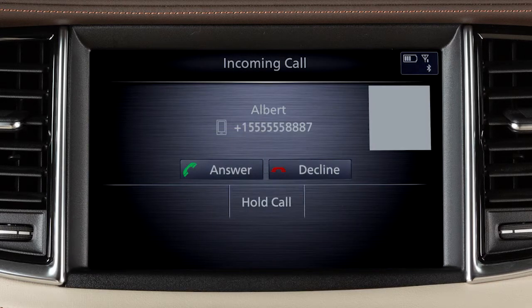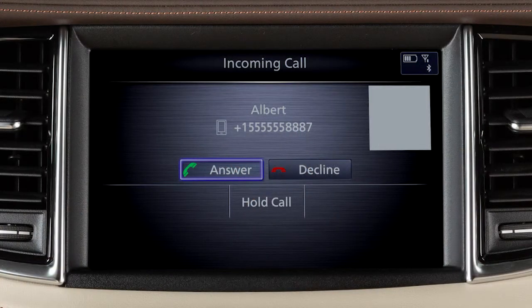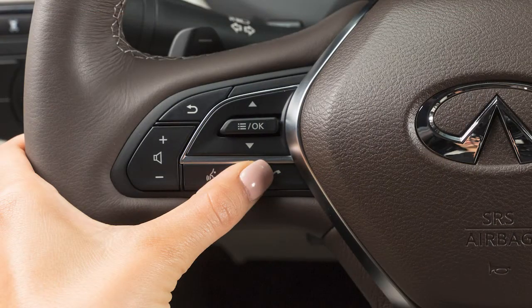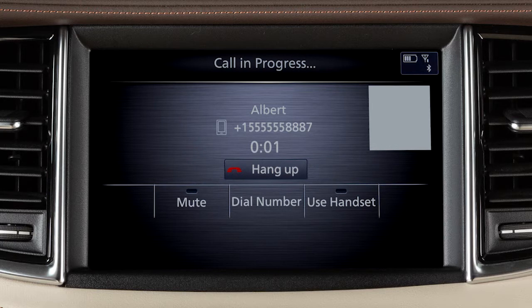To accept an incoming call, press this button on the steering wheel, or touch Answer. To reject an incoming call, press and hold this button on the steering wheel, or touch Decline.